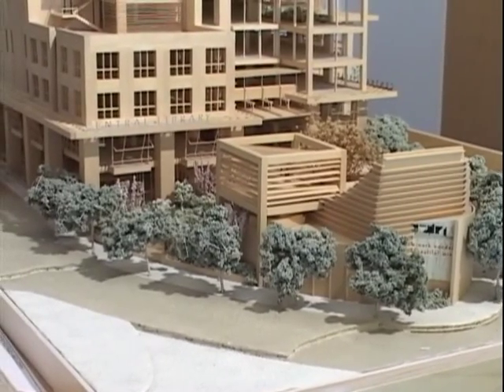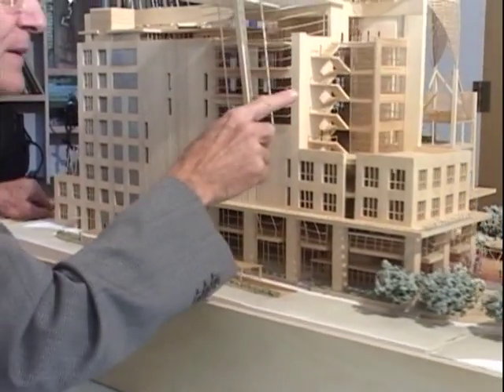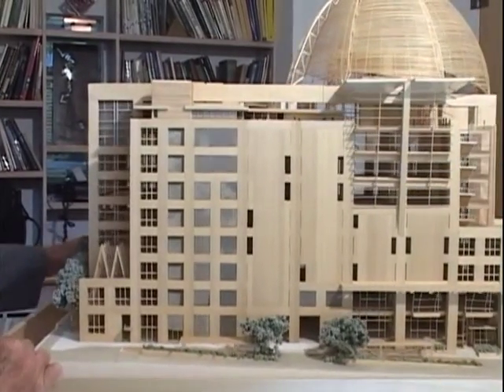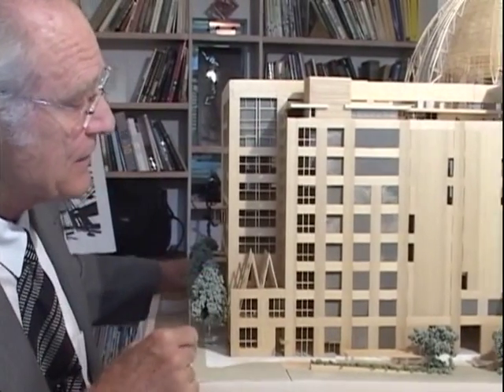An exciting new addition to this regional learning center is a charter high school planned on 76,000 square feet here on floors six and seven. The building was designed for these floors to be independent, so there's a seamless fit between the idea of the high school and the idea of the library.